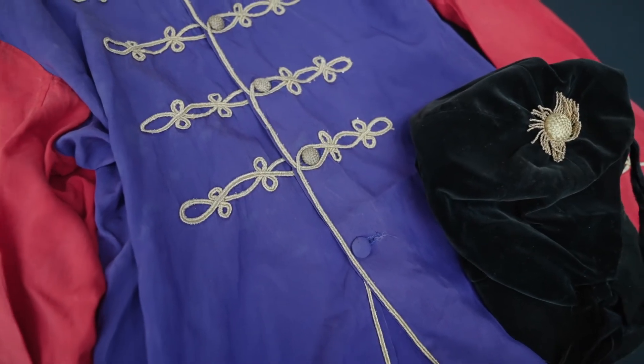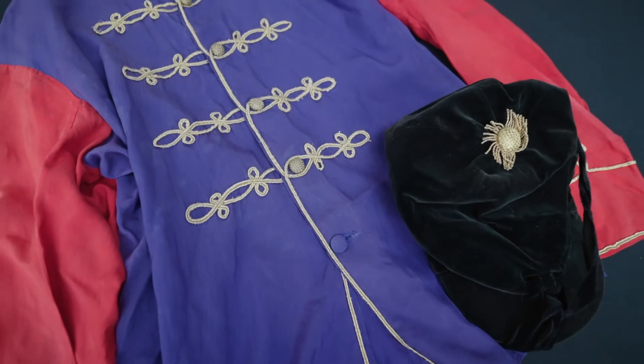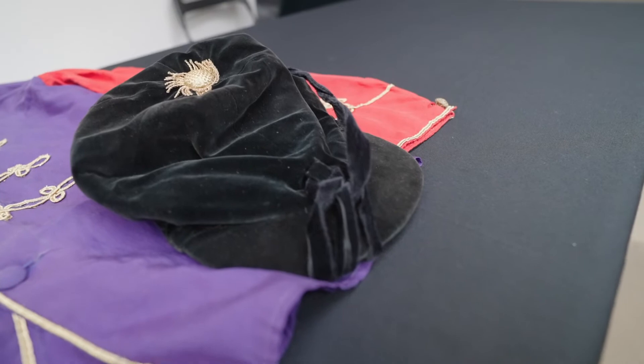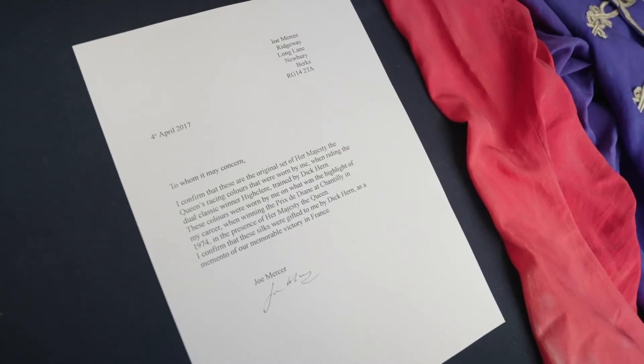You're a collector yourself, Angus, and you know how important provenance is. Just to have that letter signed by Joe, confirming that these were the actual silks that he wore on the day — that piece of paper really is worth a lot of money on its own.